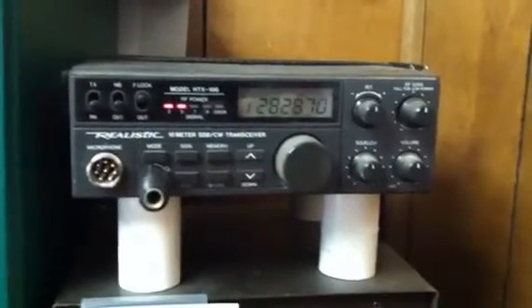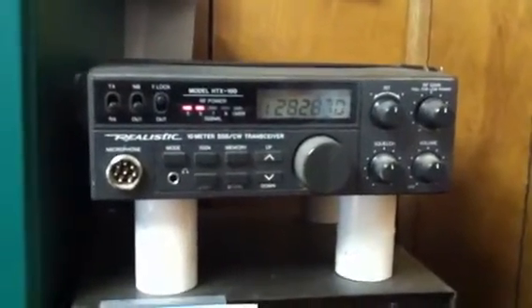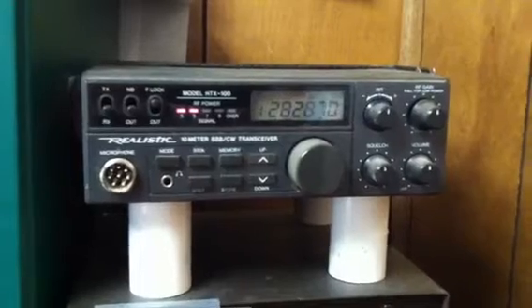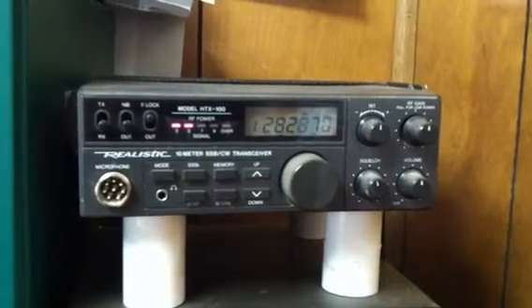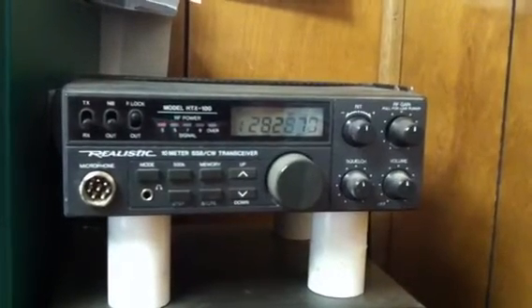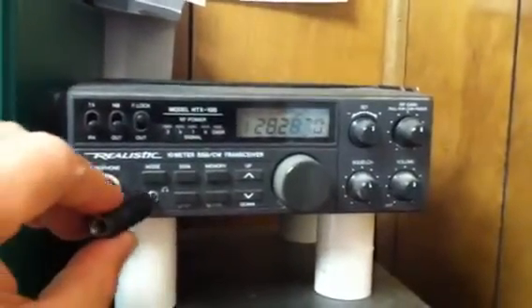It sends three sets of V's followed by WI-6J stroke B, Bakersfield CA, DM05 — and that's it. It runs continuously 24 hours a day, seven days a week at just five watts.